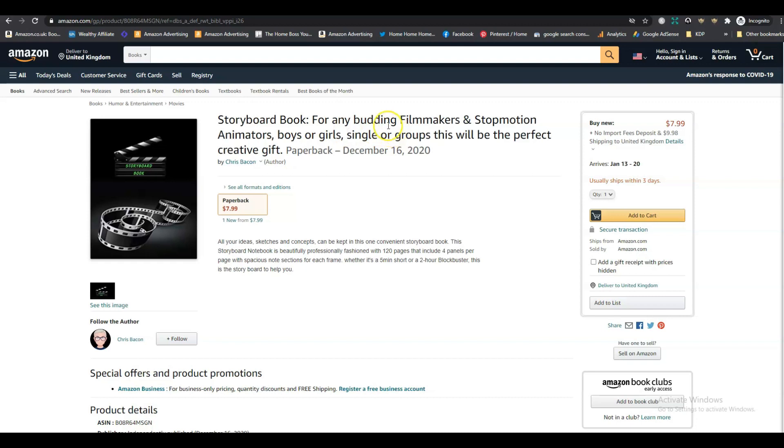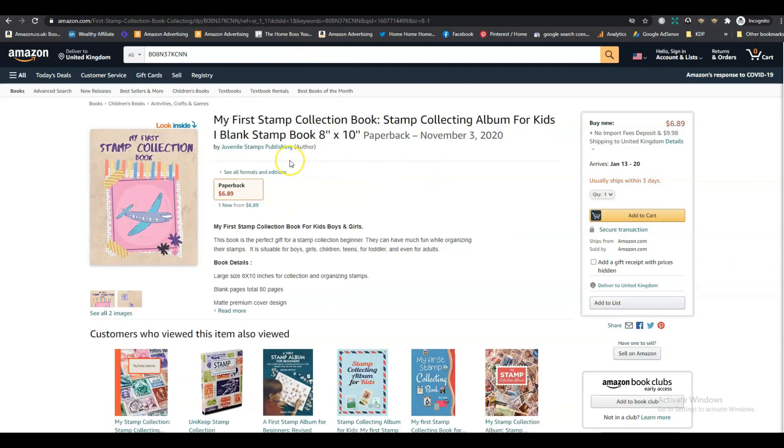Let's start with today's review. We're reviewing a book called 'My First Stamp Collection Book.' The title is great — it tells you what the book is about. The subtitle is 'Stamp Collecting Album for Kids, Blank Stamp Book 8x10.' That's a good subtitle because it tells you exactly who this is for and what it's about. The title is the name of the book, and the subtitle explains what the book is about — and in this case it's doing that very well.